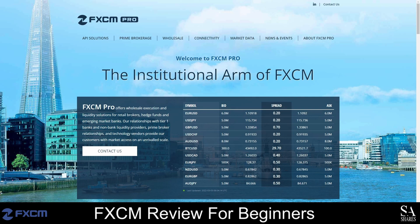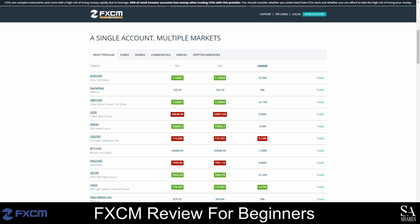You can activate your FXCM live trading account with only 50 US dollars, and your account can be funded with several base currencies, including the Euro, US Dollar, Great British Pound and the Swiss Franc. FXCM accepts a variety of payment methods and also offers flexible leverage options depending on your account type and the instruments you trade.